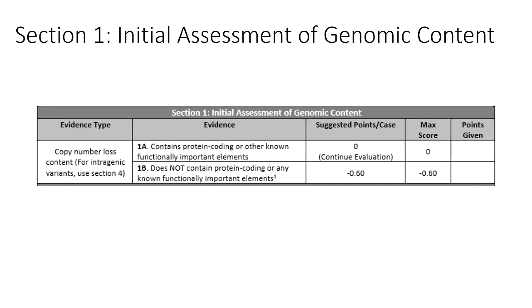Section 1 is a quick assessment of genomic content: are there any protein-coding or known functionally important elements within your CNV? If so, the user is directed to work through the rest of the evidence categories. CNVs completely void of gene content or containing only repetitive elements or pseudogenes fall into Category 1B. With no evidence supporting or refuting pathogenicity, the default classification should be one of uncertainty. However, additional information such as inheritance or population data could move such a CNV toward likely benign or benign as appropriate.